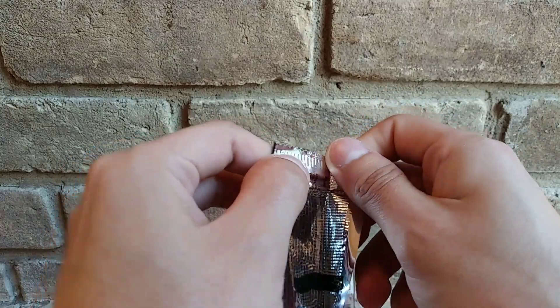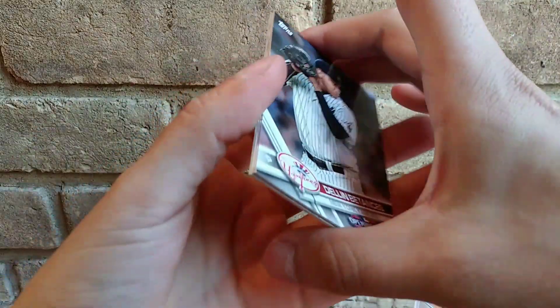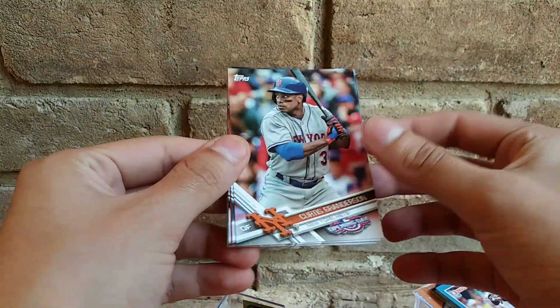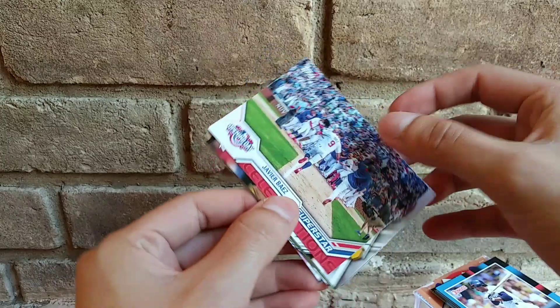Okay, retail pack. Dang cat — there's a cat trying to come this way. Got Javier Baez superstars, alright.